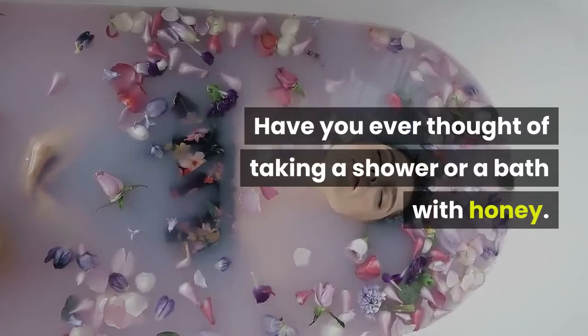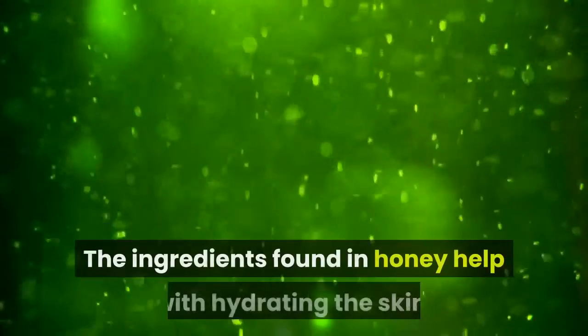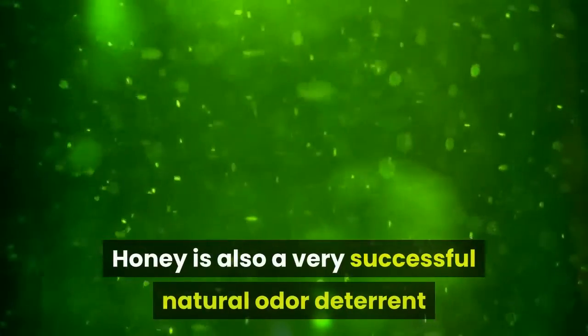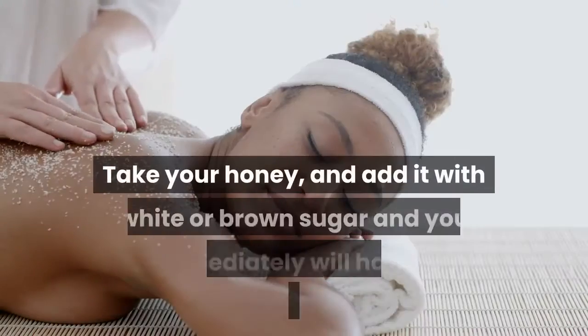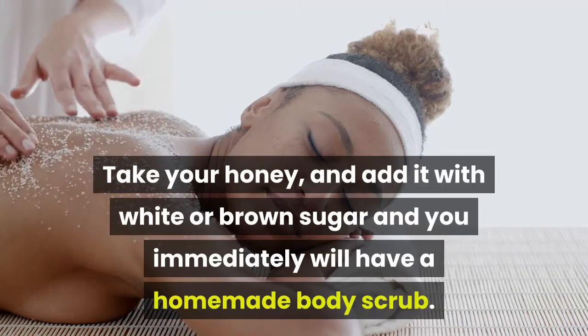Three: bathing with honey. Have you ever thought of taking a shower or a bath with honey? Next time you should. The ingredients found in honey help with hydrating the skin. Honey is also a very successful natural odor deterrent and can very effectively deal with bad bacteria. Take your honey and add it with white or brown sugar and you immediately will have a homemade body scrub.